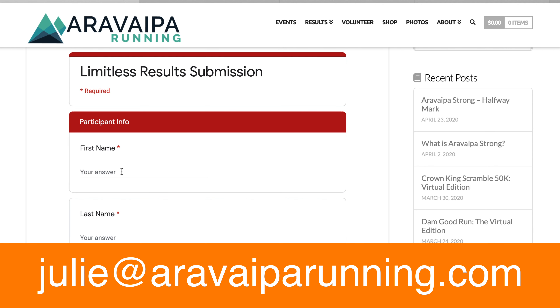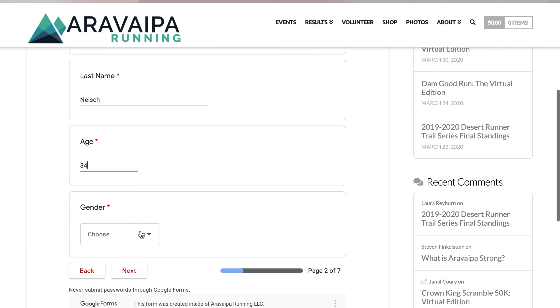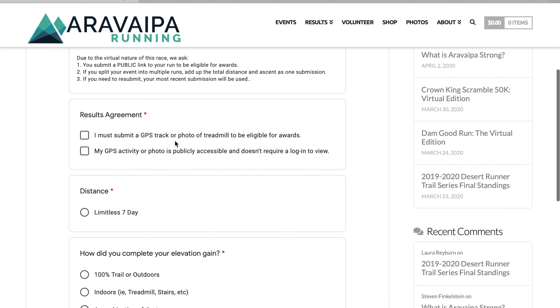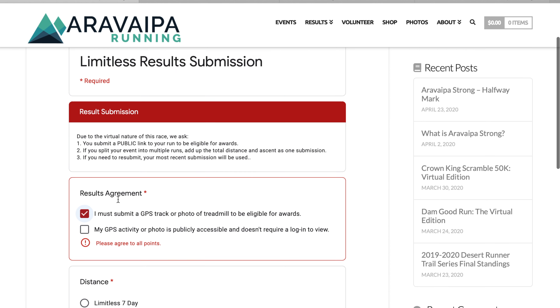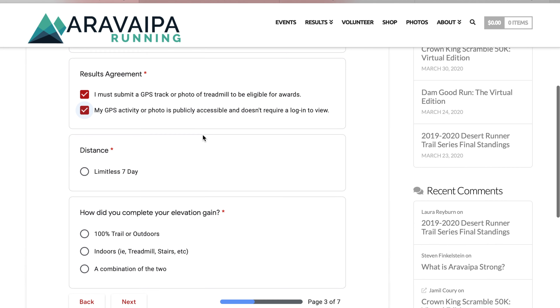First and last name. Then we're going to agree to submit a GPS track or a photo of the treadmill to be eligible for awards, and that your activities are publicly accessible.